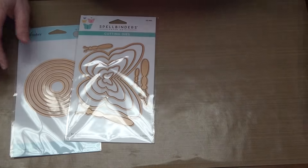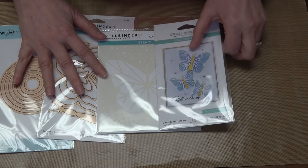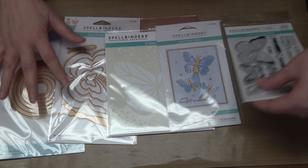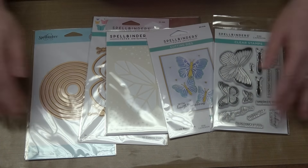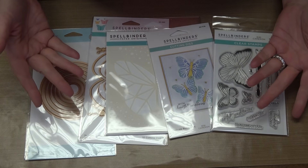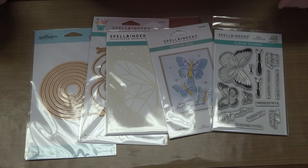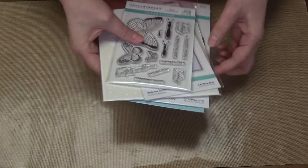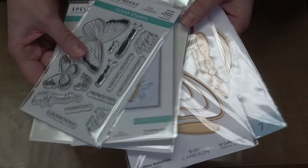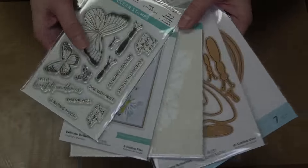Bundle number one is composed of all of these fabulous amazing products. It would retail for $87.95, but your price is $58.99 and you get all of it. It qualifies for expedited shipping if you follow the simple terms, and of course here at Scrapbooking Made Simple, if your order is over $50 and it ships within the United States, it ships for free.